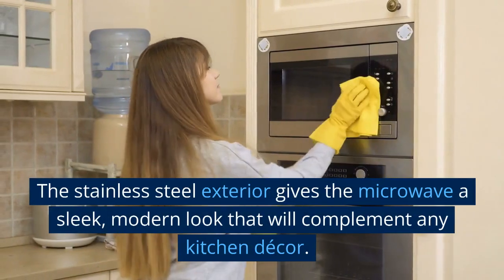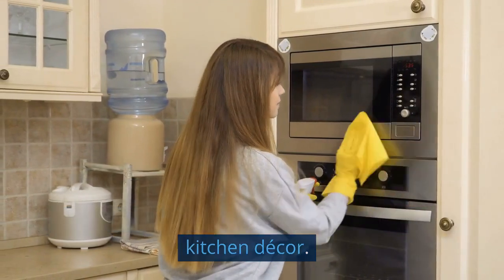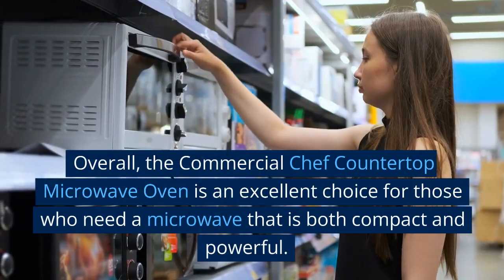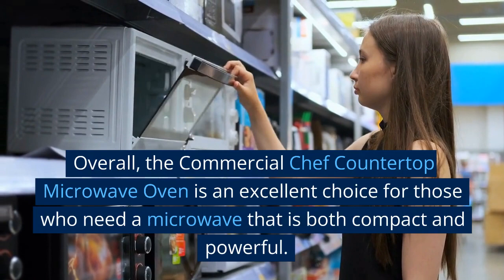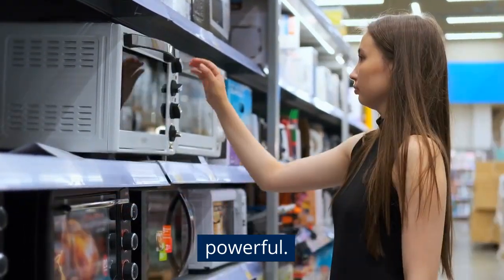The stainless steel exterior gives the microwave a sleek, modern look that will complement any kitchen decor. Overall, the Commercial Chef Countertop Microwave Oven is an excellent choice for those who need a microwave that is both compact and powerful.